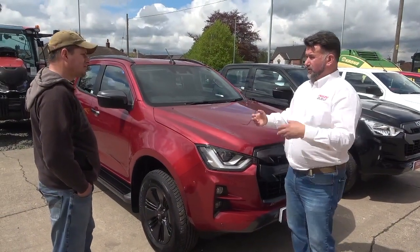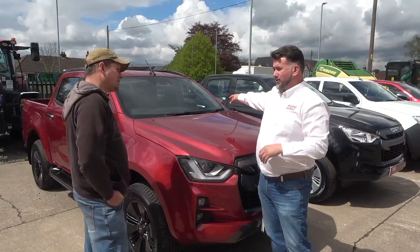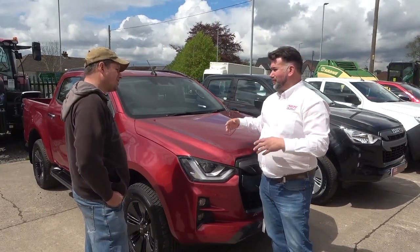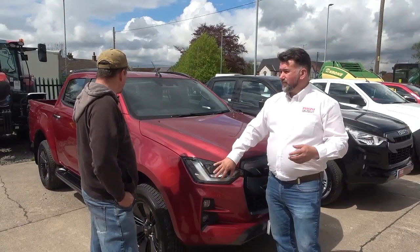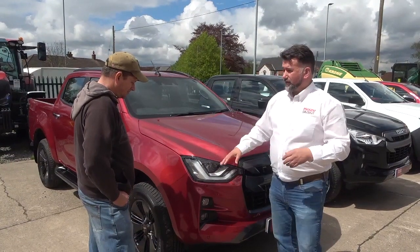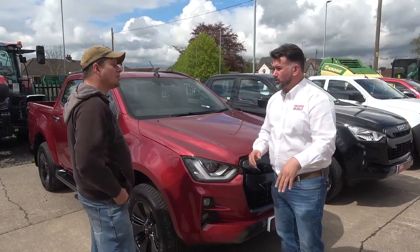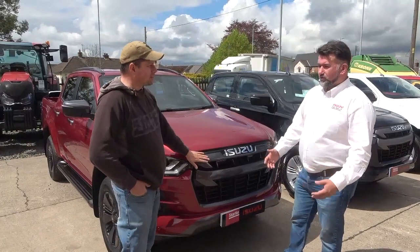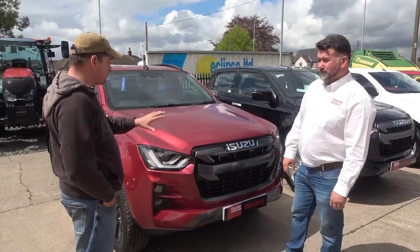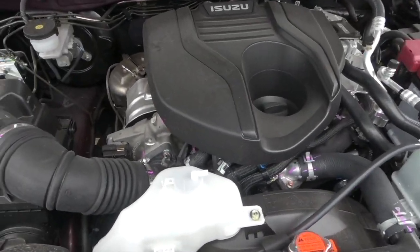It's got Apple CarPlay and Android Auto on there, plus a CD/DVD player — most trucks don't come with that anymore. You also get LED headlights that are self-levelling, so when you put your trailer on you no longer have to manually adjust them — it does it all for itself. I think it's just subtle, really tasteful. I like the finish on it.